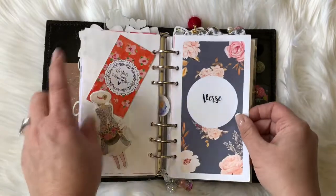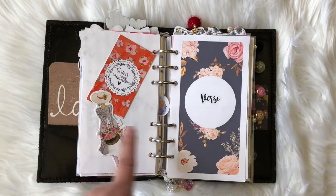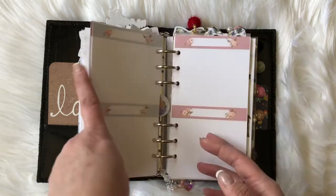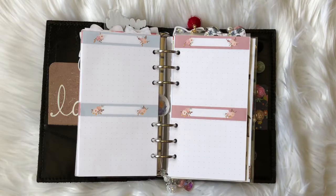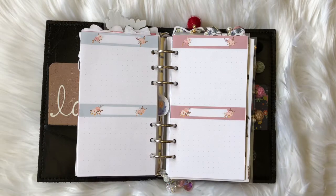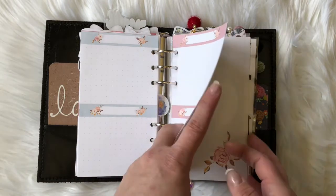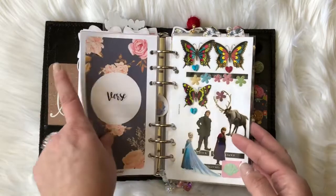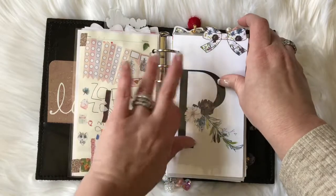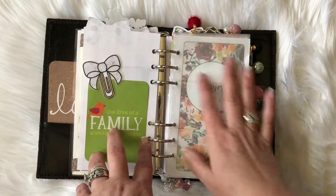I have a piece of laminated acetate and another divider from my friend Kim. This section is my daily verse section — I have an app on my phone that pops up a daily verse, so I thought writing it in here would be nice. I'm using this insert from Annie Plans Printables; it has just a little section, the perfect size for a Bible verse.